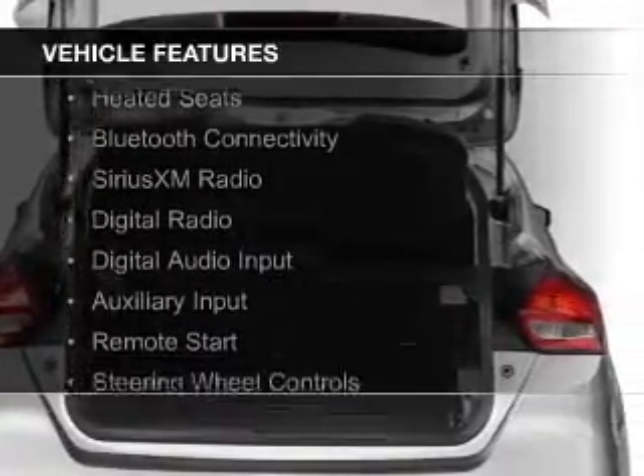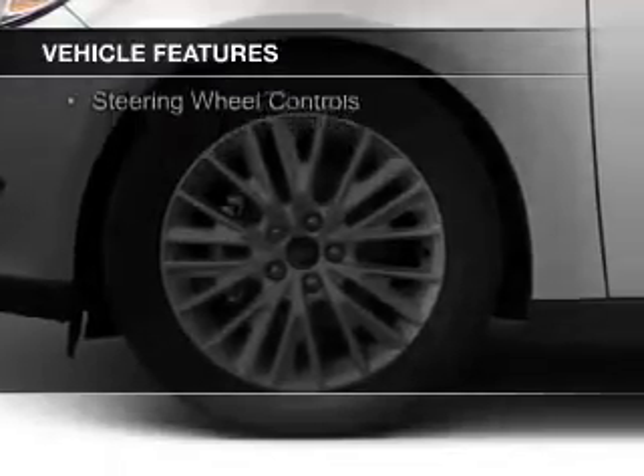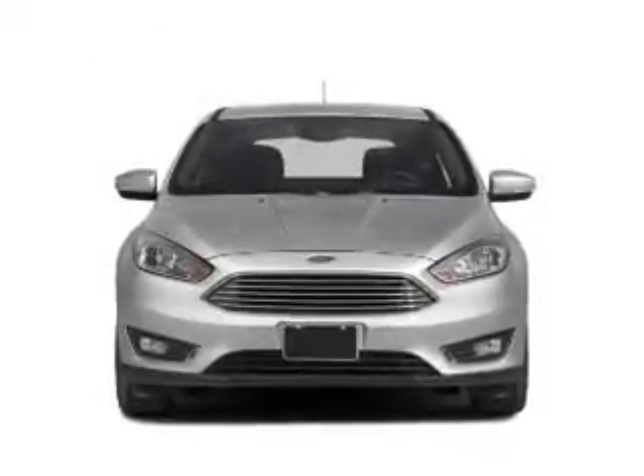leather seats, heated seats, Bluetooth connectivity, Sirius XM satellite radio, digital radio, digital audio input, and auxiliary input, remote start, and steering wheel controls.